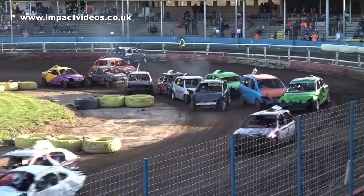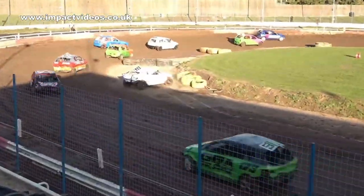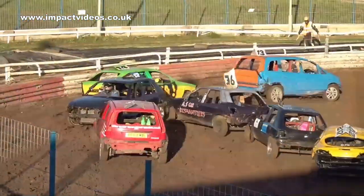We are racing over 12 laps — the bangers, loads of them out there on track. Heat number one for the bangers tonight, and already you've got a car sideways. Car 818 goes for a little spin there.